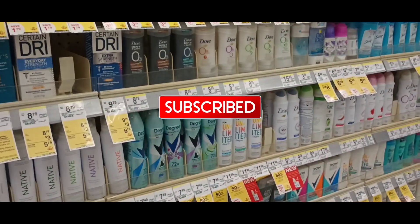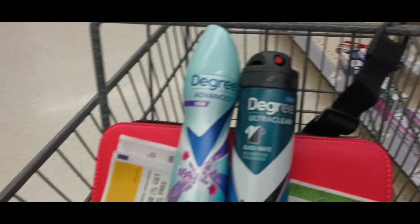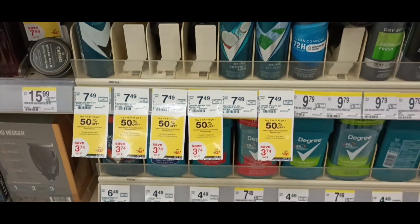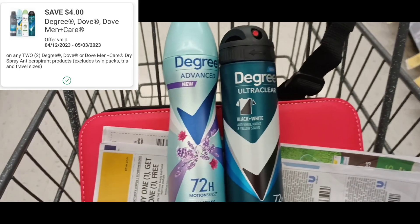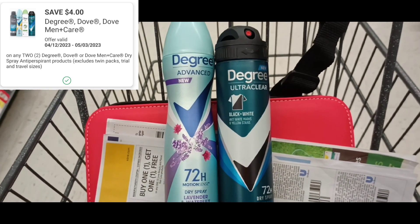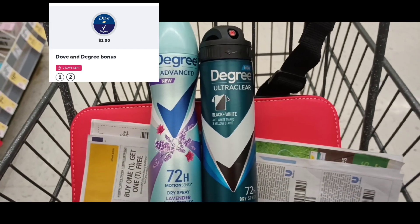Degree, Axe, and Dove personal care on promotion — buy one, get one 50% off. When you buy two, you're going to get a $4 register award. I picked up one women's degree dry spray and one men's. They're $7.49, and buy one get one 50% off means two are $11.23. We have a $4 off two digital bringing it down to $7.23. I'll get back a $4 register award, bringing it to $3.23. We have rebates — $1 back plus a $1 Ibotta bonus, so I'll get back $3 from Ibotta. Final price for these would be $0.23 for both.